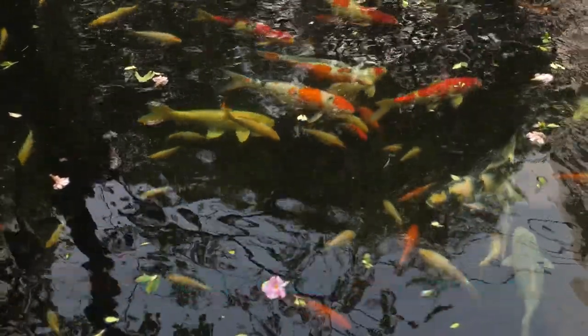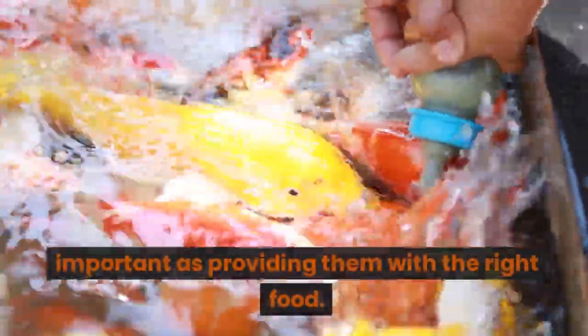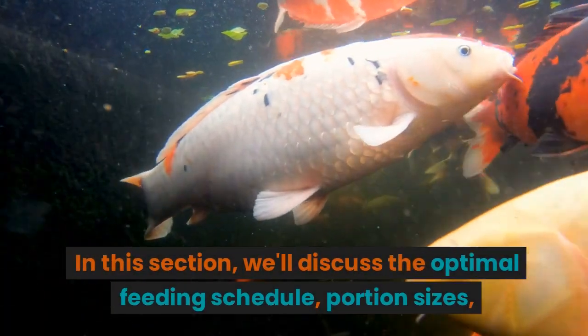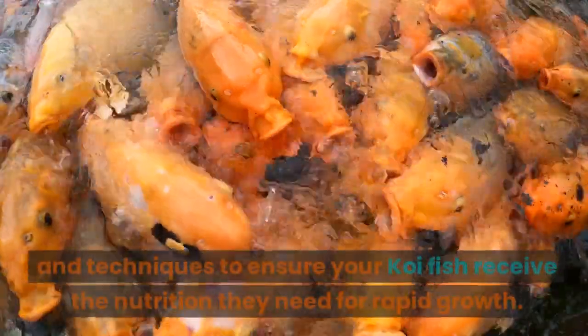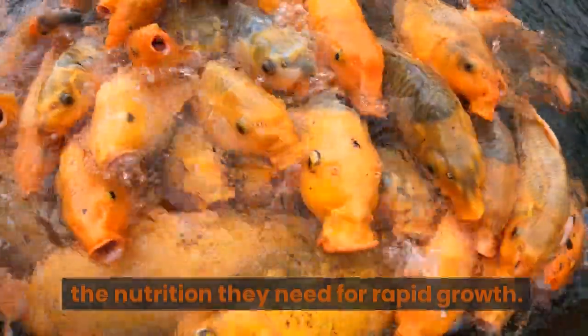Part 3: Feeding Schedule and Techniques. Feeding your koi fish the right way is just as important as providing them with the right food. In this section, we'll discuss the optimal feeding schedule, portion sizes, and techniques to ensure your koi fish receive the nutrition they need for rapid growth.